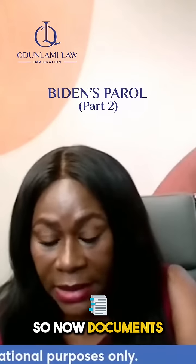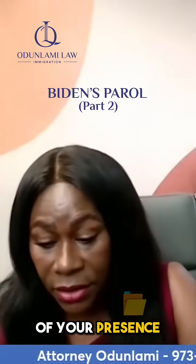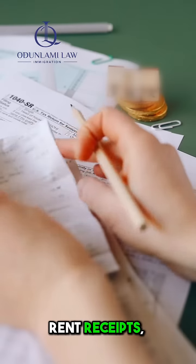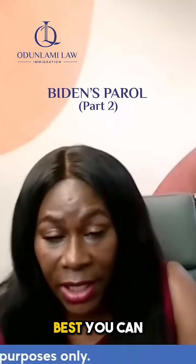You have to establish documents to show that you've been in this country for 10 years. That's proof of your presence. To get this, what you're looking for is receipts, rent receipts, utility bills. If you can get one for every month that you've been here, that's helpful, or just get the best you can.